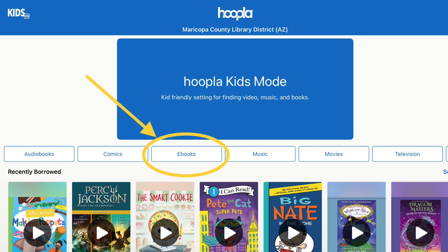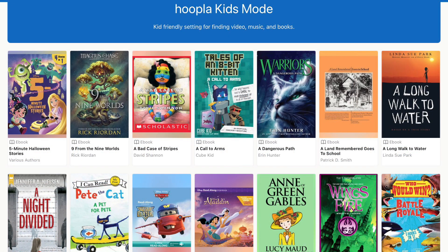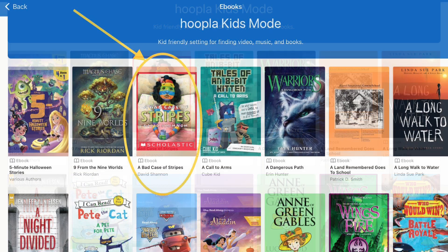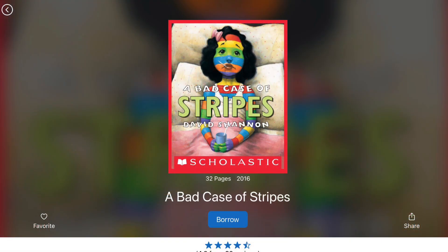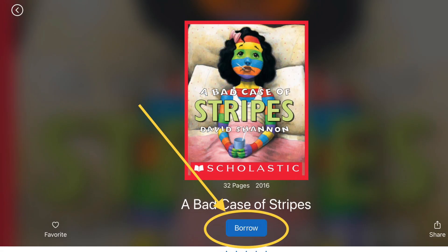Let's start with ebooks — these are books that you read yourself. As you can see, we have everything from beginning reader books to nonfiction books to chapter books. Picture books are especially good on a tablet or computer because you can read them just like you would a picture book from the library. 'A Bad Case of the Stripes' by David Shannon is a classic picture book. When I clicked borrow, it automatically downloaded it to my tablet so I can read it anywhere, even offline. If it doesn't automatically download, just scroll down and find a button that says 'Download to Device.'